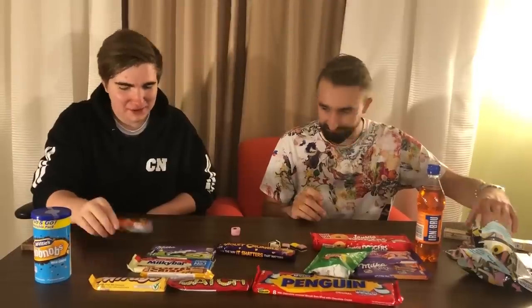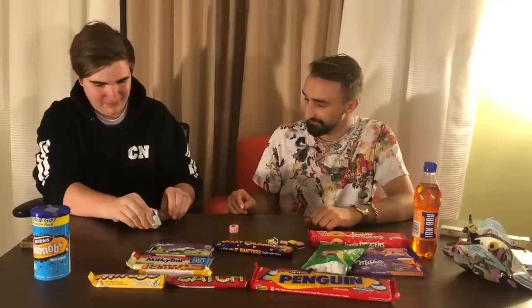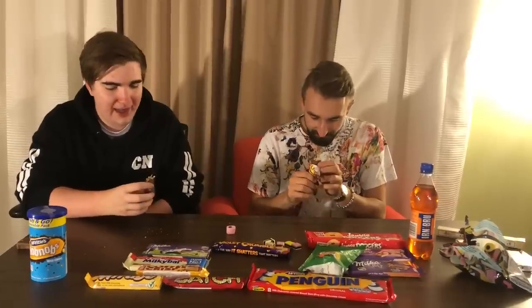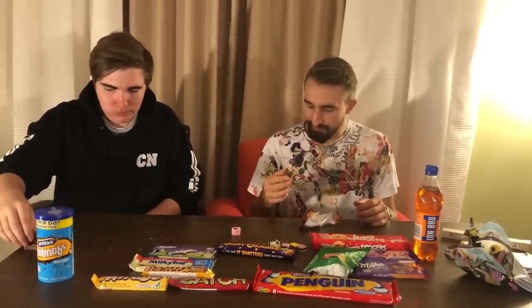This is the Lion Bar. It looks like it's got rice krispies in there — rice krispies, caramel, and then like a shortbread base, covered in chocolate. That is really good. Really, really good chocolate. Wow, that is actually really, really good.